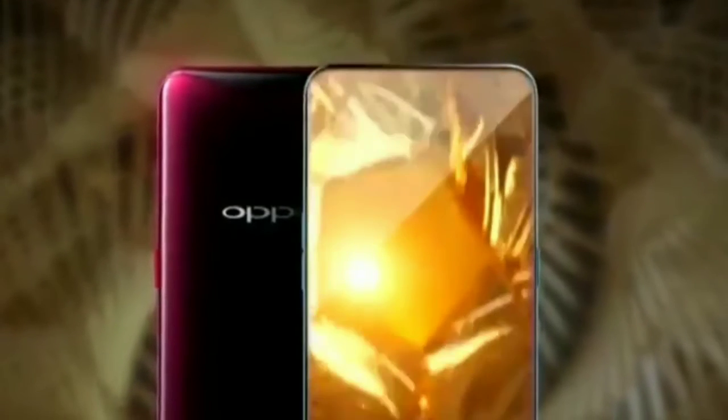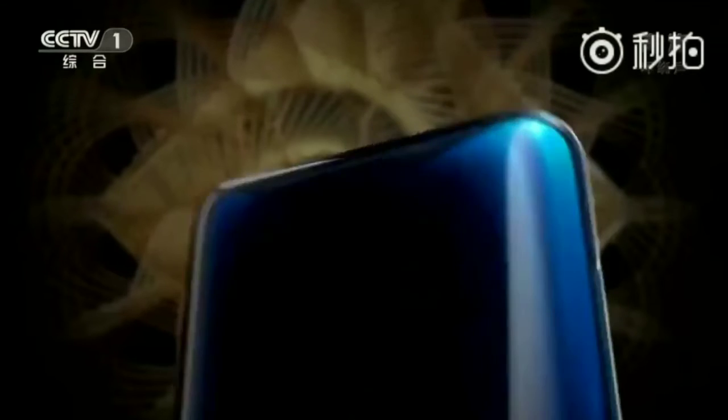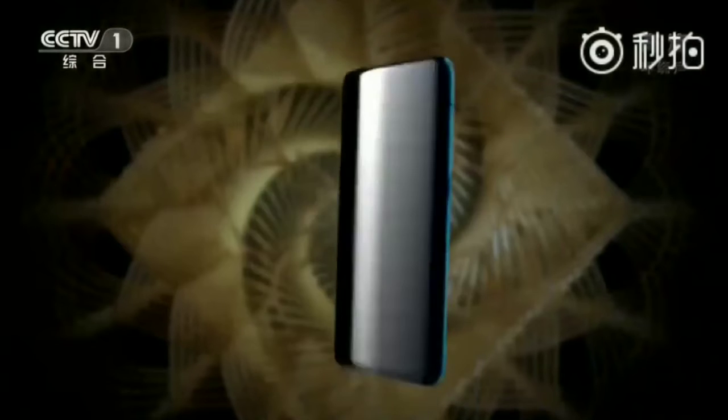The main highlight of the Oppo Find X is the motorized slider that hides the phone's cameras, much like the Vivo NEX. However, the major difference here is that the Oppo Find X hides both the selfie camera and the rear camera setup, whereas the Vivo NEX hides only the front camera.